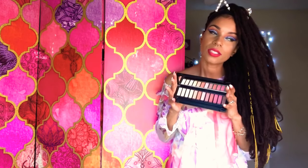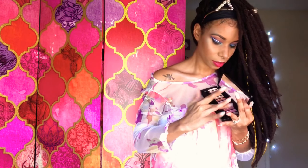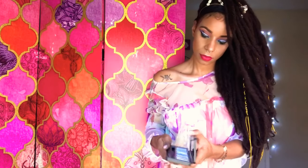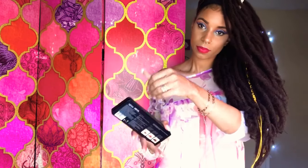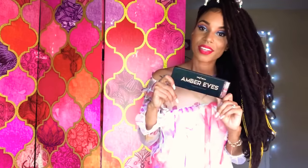So let me go ahead and swatch a few colors for you guys. Like these. I'm not the best at swatching. Let's try another. They do have some shimmers here. You guys see that? This is their Amber Eyes shadow case, and this holds 12 colors in it.